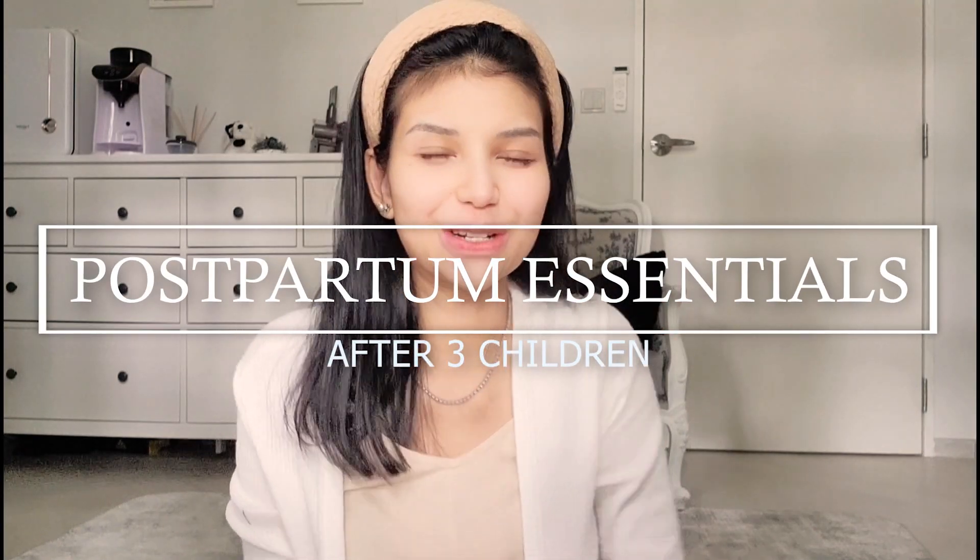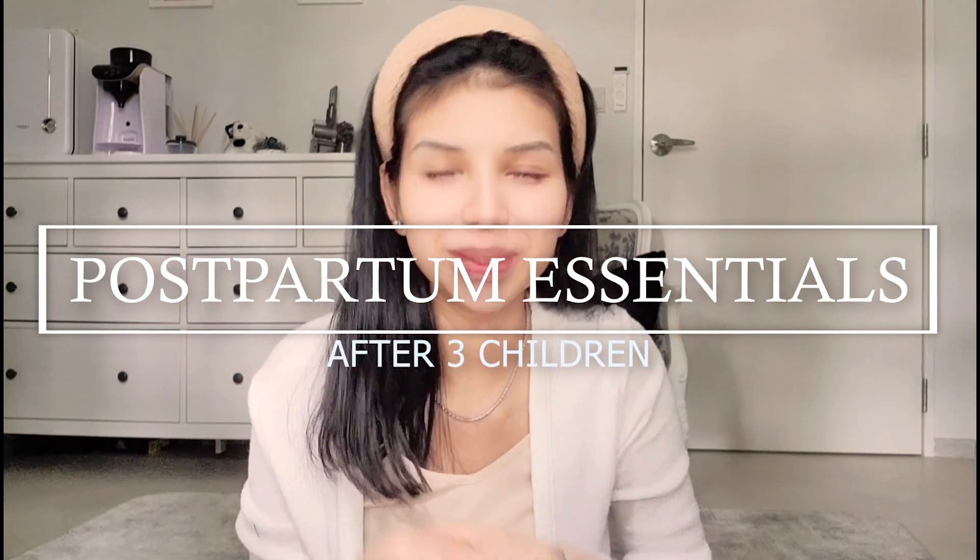Hello everyone, I'm Kyla and welcome to my channel. I am two weeks postpartum and I decided to film my basic essentials that have gotten me through three pregnancies. Each pregnancy was different, so I figured I can share based on my experience what things I found useful in terms of recovery for mom. If you find this video useful, don't forget to like and subscribe.